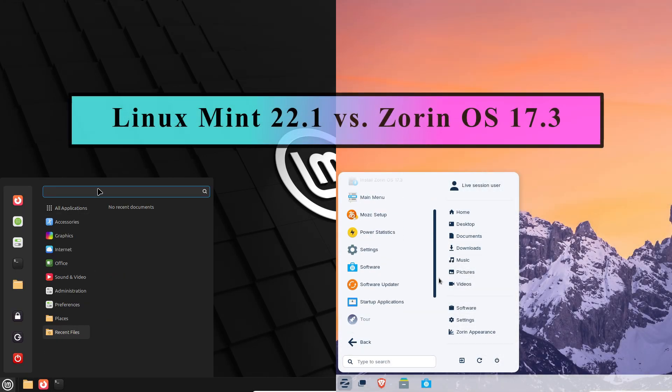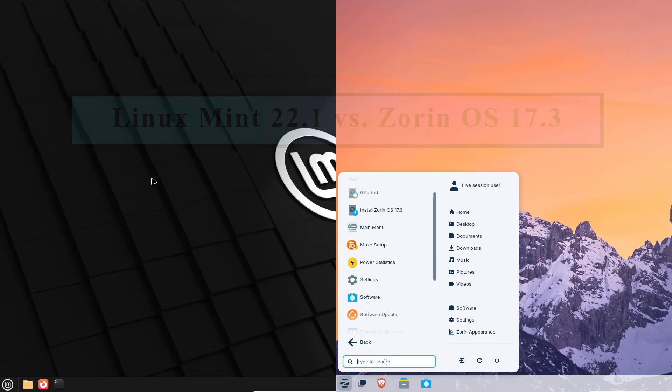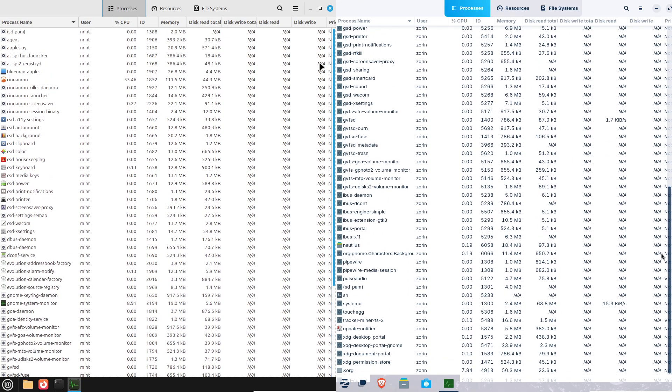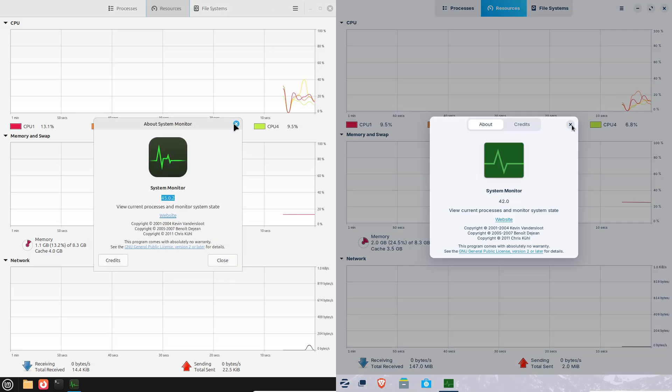Linux Mint versus Zorin OS — it's a battle of the user-friendly distros. We are comparing their looks, feel, and performance in this in-depth showdown, revealing which one offers the most intuitive and powerful experience.